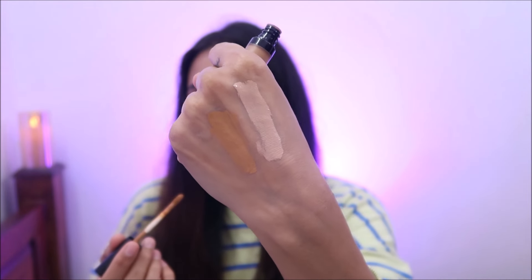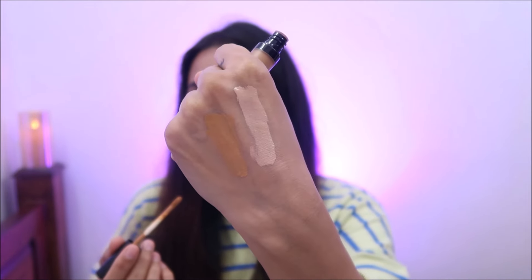I will mix this shade and try to find a match. It will suit and cover dark circles and pigmentation well. I would not say it is high coverage, but you can build it up. You won't get a cakey feel because it has a very good consistency.